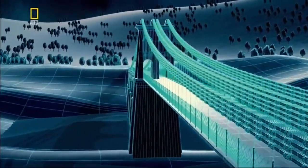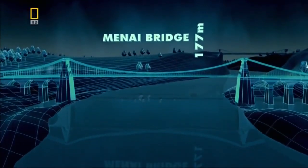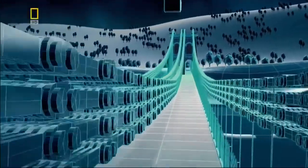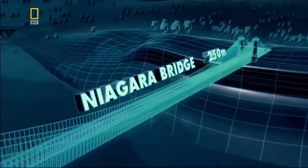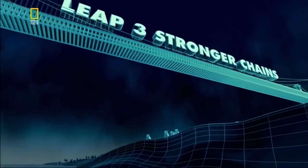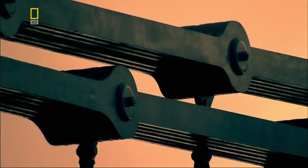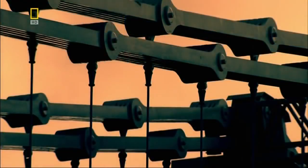Telford's suspension bridge across the Menai Straits introduces bridge designers to a new approach to building big. But in 1851, when American engineers are challenged to span the 250-meter-wide gorge at Niagara Falls, their suspension bridge would have to carry a 300-ton train, so strength becomes as big an issue as length. The massive chains on bridges like Telford's may look unbreakable, but any chain is only as strong as its weakest link, as one tragic accident would prove.